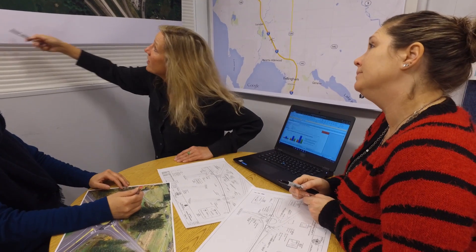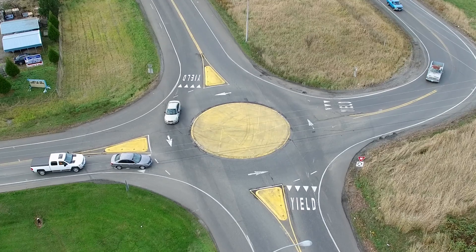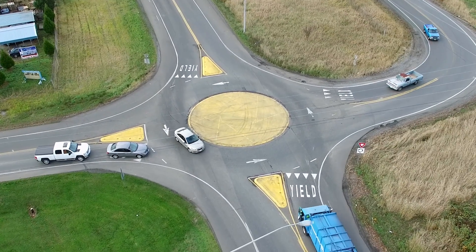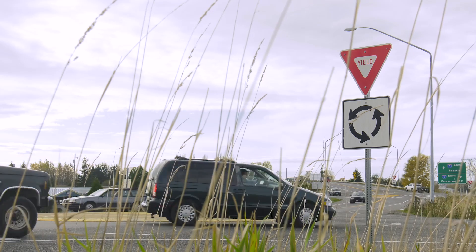For the project to work within budget constraints, the team had to take a flexible approach to the design. We started doing things like taking out the outside curbing — drainage was easier and less expensive. Then we started adjusting the size of the roundabout.